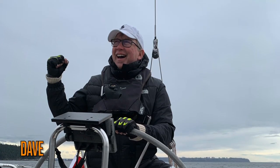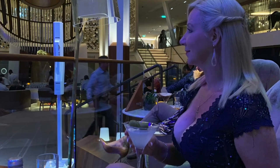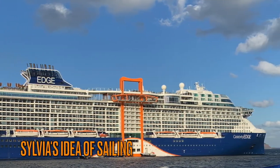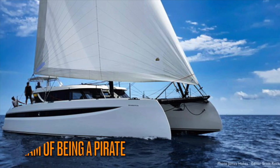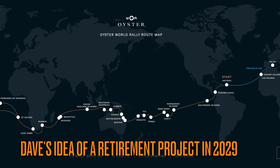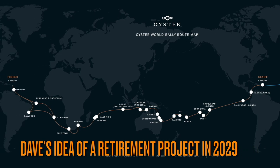This is me. This is my beloved wife, Sylvia. This is Sylvia's idea of sailing. This is my dream of sailing and my hope of circumnavigating the globe as a retirement project in 2029. This is Sylvia's reaction to that idea.